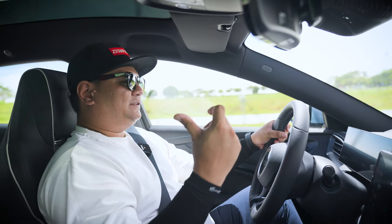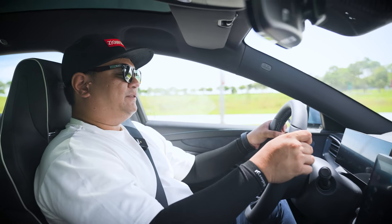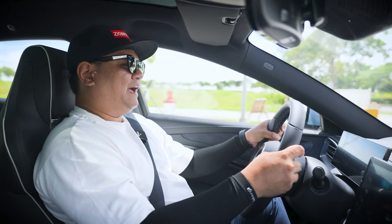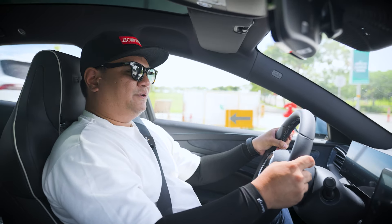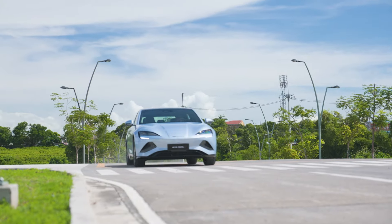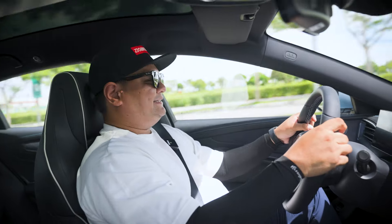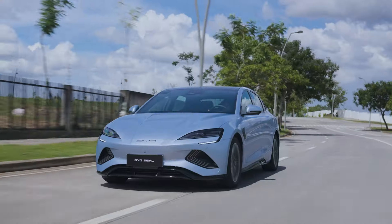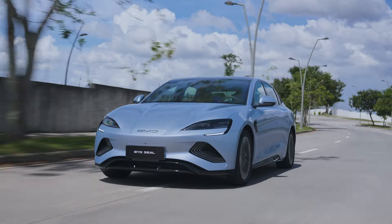I've got George with me and we're testing out the BYD SEAL. We're going to do a little slalom test and performance checks. Performance-wise, the BYD SEAL is definitely not lacking. And NVH levels — it's quiet.